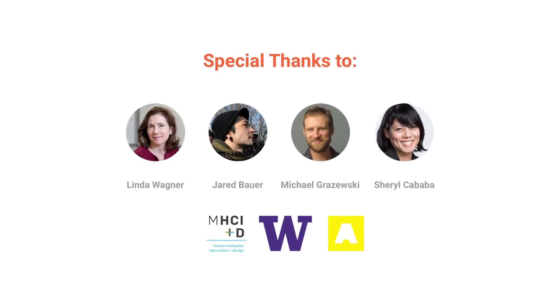Lastly, we'd like to give special thanks to Linda, Jared, and Michael — the instructors who helped us get this far in our program. And special thanks to Cheryl, who is our sponsor at Artefact, and helped us a ton through our design process. Thank you.